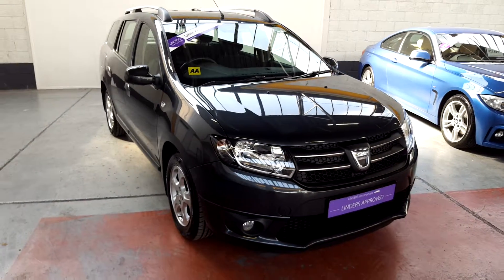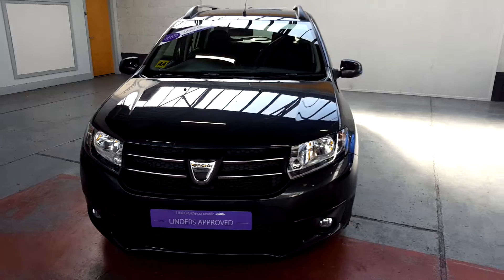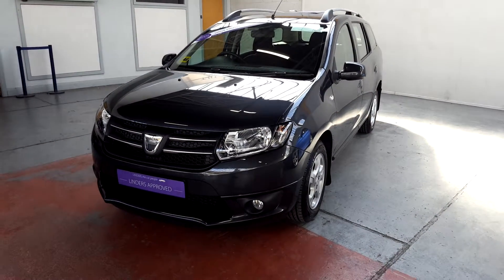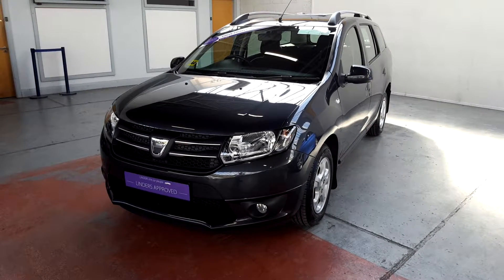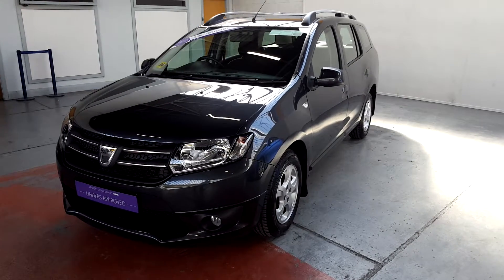So folks, this is a short video on this stunning Dacia Logan signature model. This is available to look at on our branch here in Chapel, Dublin 20. Amazing finance packages cater for all customers and of course we do take all trade-ins. So any more questions, give us a shout at 01 629 9600.